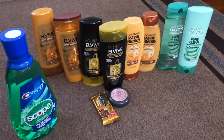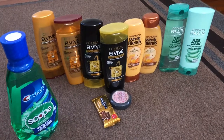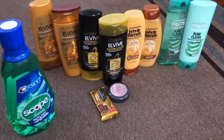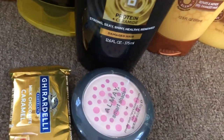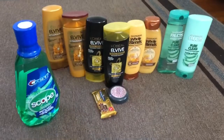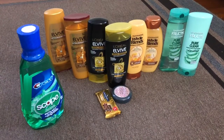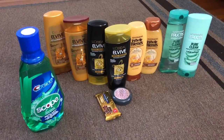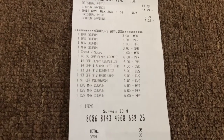My total before using any coupon was around $50. After using all my CVS CRTs and manufacturer coupons, it came down to $14. I bought milk chocolate as a filler, so it was around $15.05. I got back $5 extra bucks from L'Oreal Paris, $2 from Whole Blends, $2 from Garnier Fructis, $2 from Crest mouthwash, and $4 from Almay. After getting all my extra bucks back, I paid just five cents for all these items.